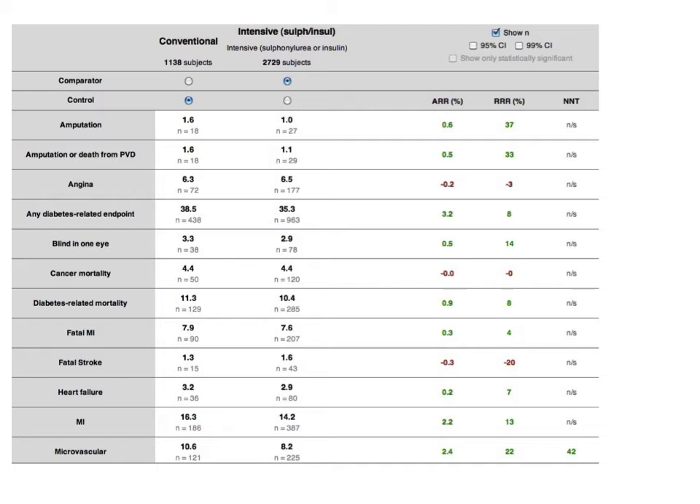Green indicates an advantage for the patient and red indicates harm. In this slide, we see that there was no proven reduction in mortality, stroke, heart attack, blindness, amputation, or total diabetes-related outcomes. We see a 2.4% improvement in microvascular outcomes and would need to treat 42 patients for the study duration — 10 years — for one patient to benefit.